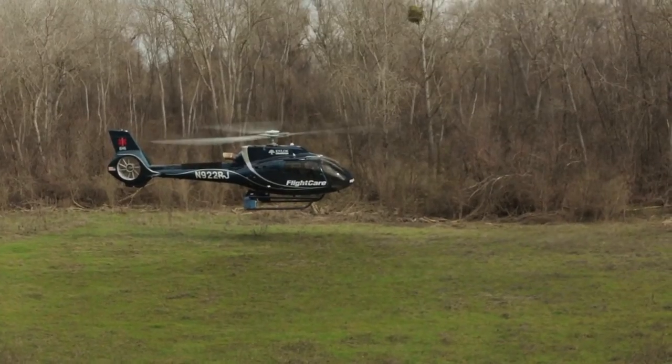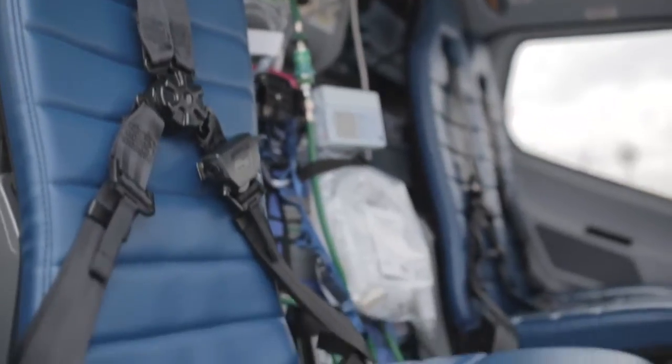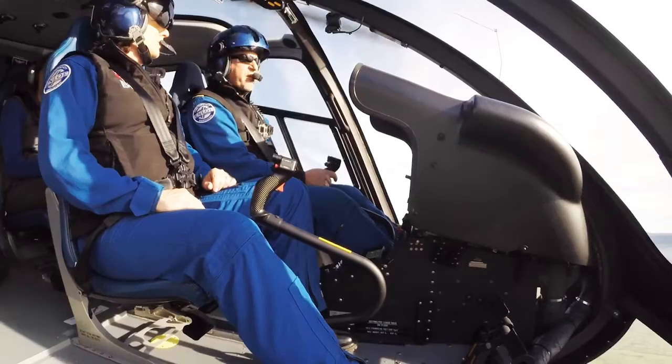The EcoStar has incorporated a lot of new safety technology — things that the industry has learned over the years. The landing gear is designed so that you don't get into ground resonance, which can be a serious problem. It has crash-worthy seats, which are crash-attenuating seats for the crew and the pilots.